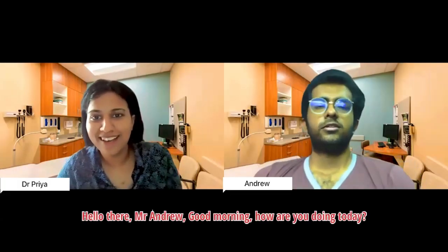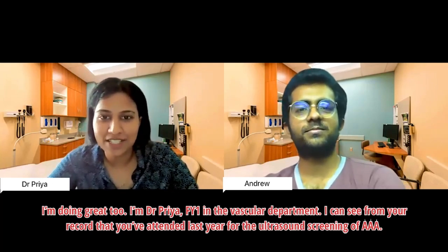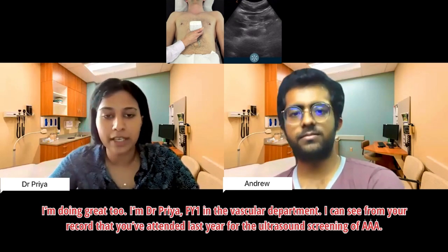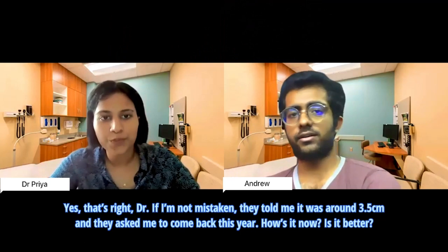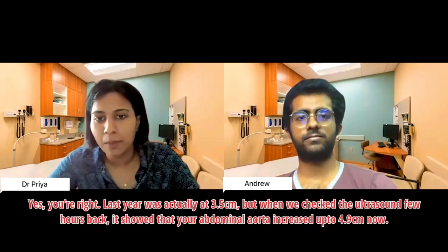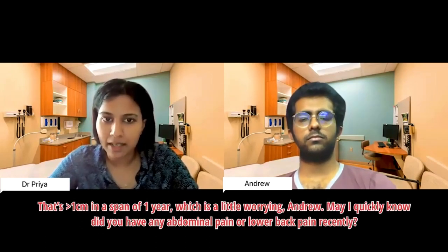Doctor: Hello Mr. Andrew, good morning — how are you doing today? Patient: I'm doing great, doctor. Doctor: I'm Dr. Priya, the foundation year doctor in the vascular department. I can see from your report that you attended last year for the ultrasound screening for abdominal aortic aneurysm. Patient: Yes, that's right — they told me it was around 3.5 cm and asked me to come back this year. How is it now, doctor?